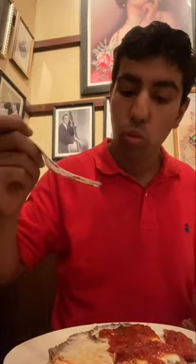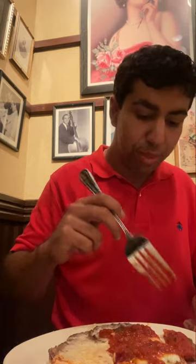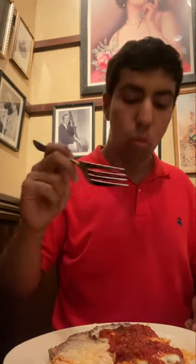So let's try that chicken parm first. Here's a piece without the marinara. There's a nice thin, even layer of chicken. The coating is nice and crispy. The mozzarella adds a lot of flavor. I taste some romano with the parmesan. Let's try some of the marinara sauce. Wow, this has to be one of the best chicken parms I've ever had.